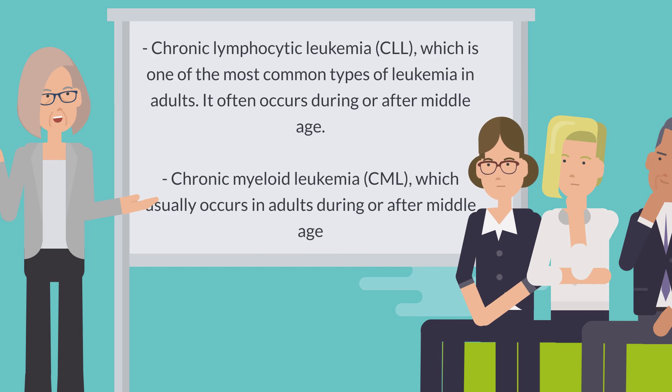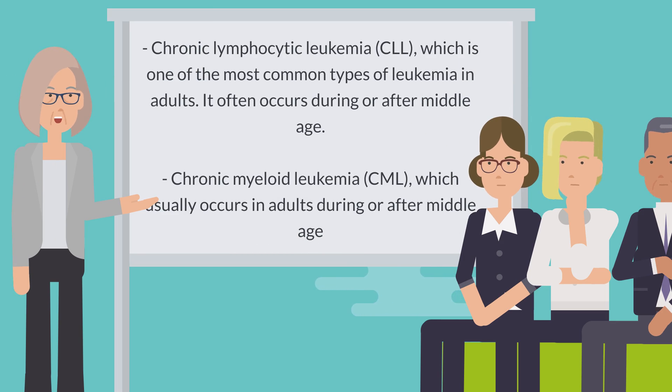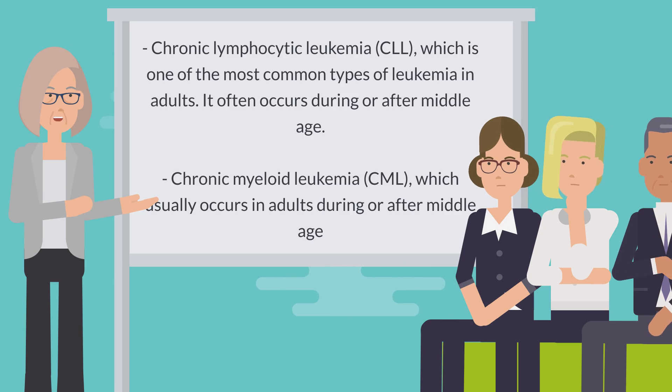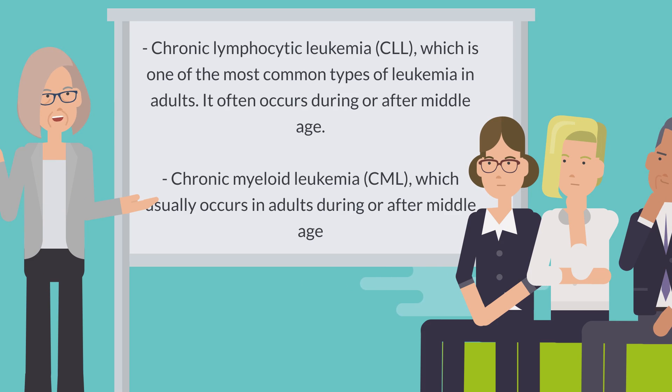Chronic Lymphocytic Leukemia (CLL) is one of the most common types of leukemia in adults and often occurs during or after middle age. Chronic Myeloid Leukemia (CML) usually occurs in adults during or after middle age as well.